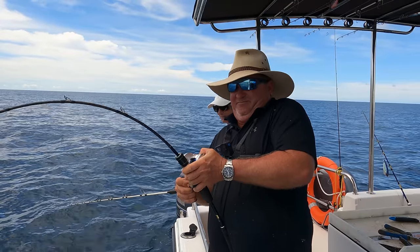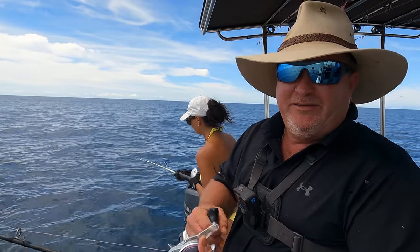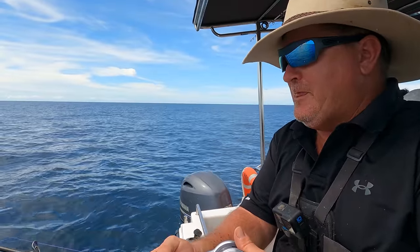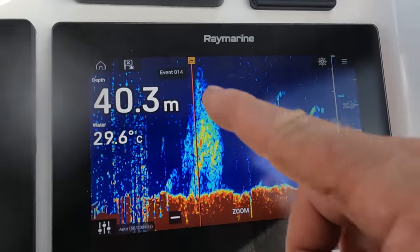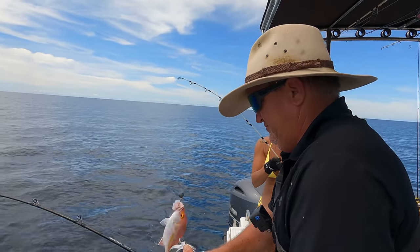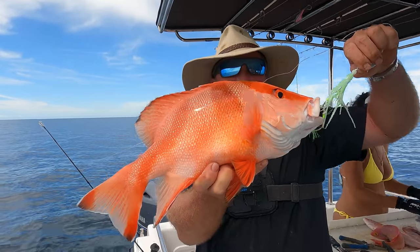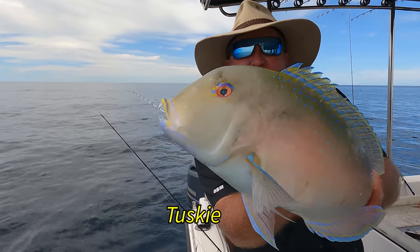That raw fish is so good. You're making me sick now. Well, we're in the right country anyway - Australia. These green tuskies are beautiful.